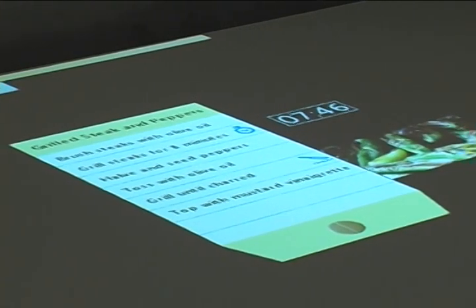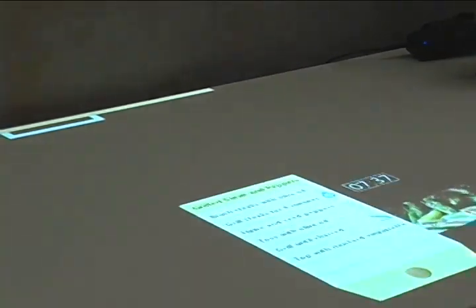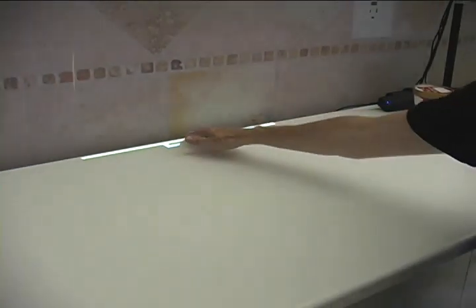OASIS can turn things like kitchen counters into broad user interfaces like Microsoft's Surface tabletop touchscreen, but at a fraction of the cost, Intel says. It's also working on messy surfaces, handy for cooking. Researcher Beverly Harrison demonstrated OASIS on a mock-up of a home kitchen with plastic food items.